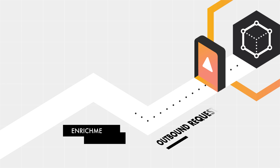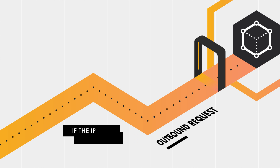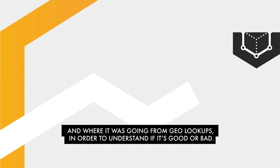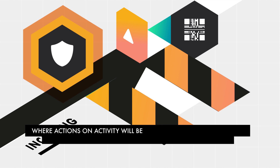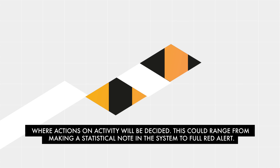For example, if the IP address of your file server makes an outbound request that is accepted, Midgard can discover who made the request from its asset repository and where it was going from geo lookups, in order to understand if it's good or bad. The enrichment engine then passes the data through to the triage and alerting stages, where actions on activity will be decided — ranging from making a statistical note in the system to full red alert.